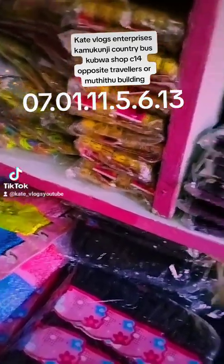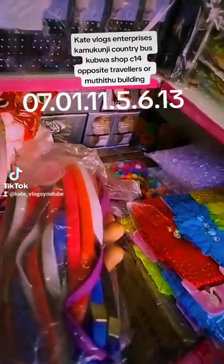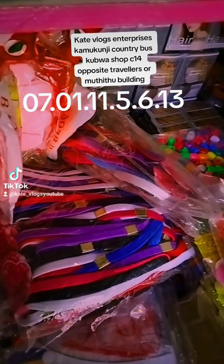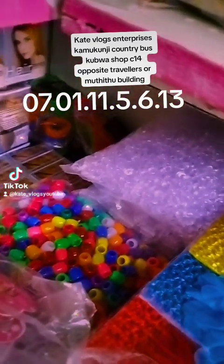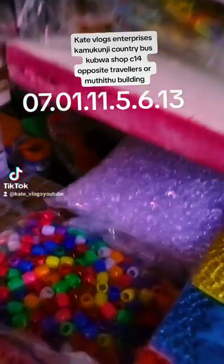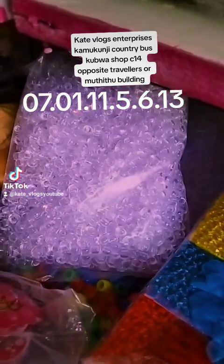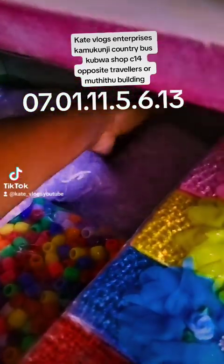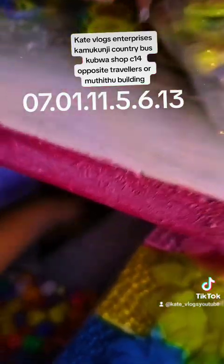You can imagine getting 72 hair bands for 220 shillings — very very affordable. We have these alice bands that come in different colors: plain black and colored ones. This will cost you 100 shillings for 12 — very cheap. We also have beads that come in colored and clear varieties. I only have the bigger packets, and they come in different varieties: small ones, spiral types, and other styles.